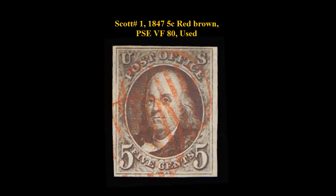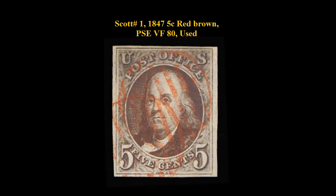Here is Scott number 1, 1847, 5-cent, Red Brown, PSA Very Fine 80, Used. Neat Red Grid Cancel.